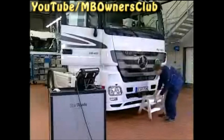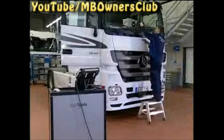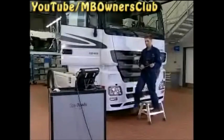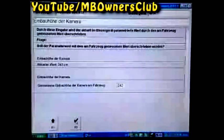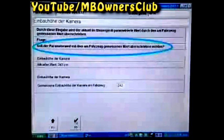Once the vehicle is at driving level, you can begin with the measurement. For a correct result, measure the distance from the ground to the center of the camera lens. We measure a value of 242 cm. Now enter the result into the Star Diagnosis. In the Height of the Camera menu, you're now asked whether the parameter value is to be overwritten with the value measured at the vehicle. We confirm with F3.